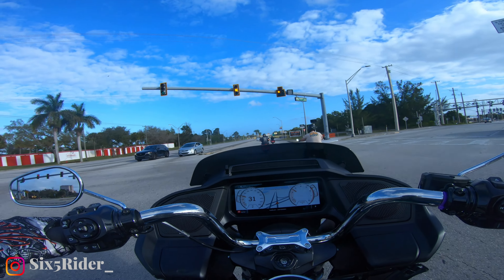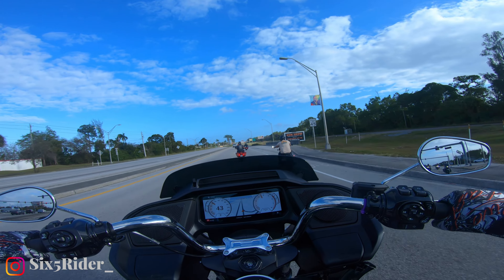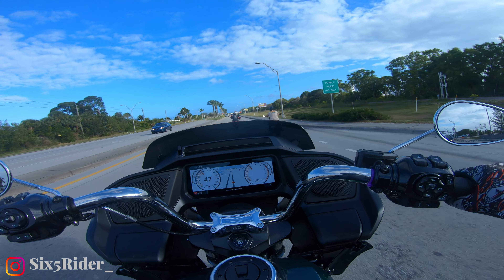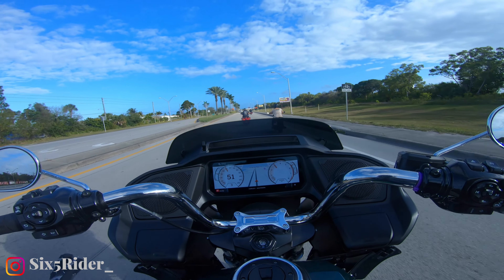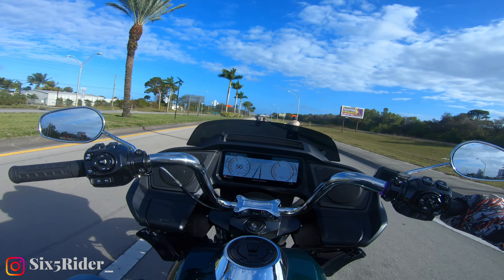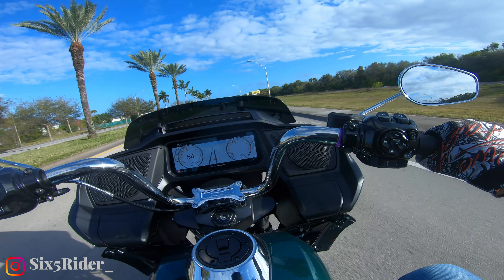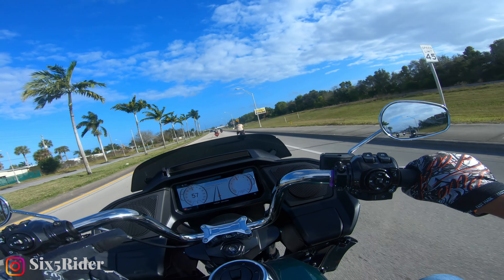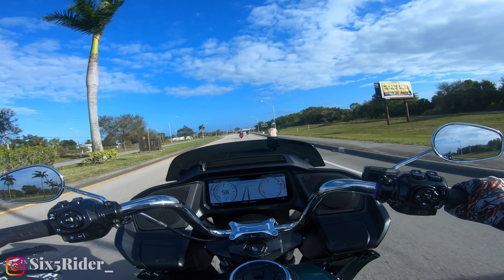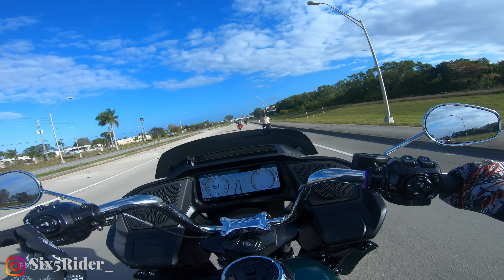To be honest, other than its smoothness, I don't have much to get my heart pumping about with this bike. The CVO ST made my heart pump like crazy and gave me all kinds of feels. This bike? Not really.